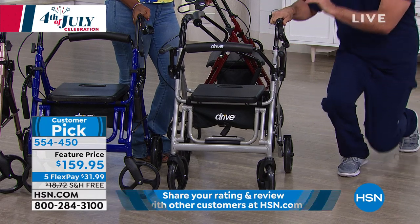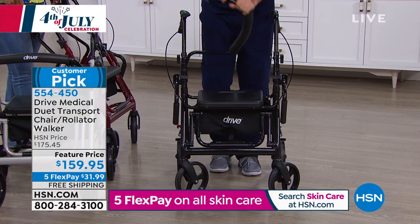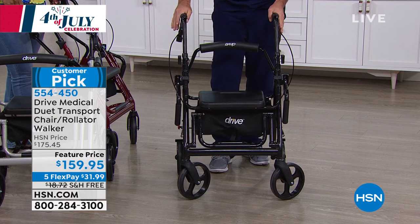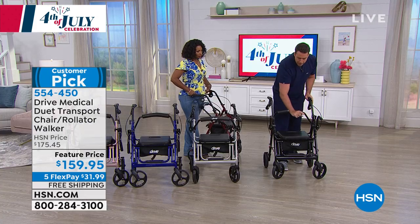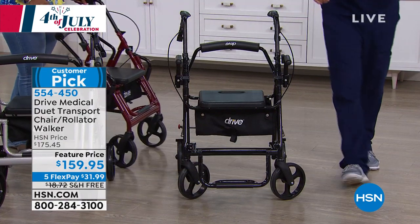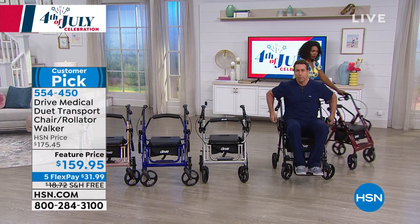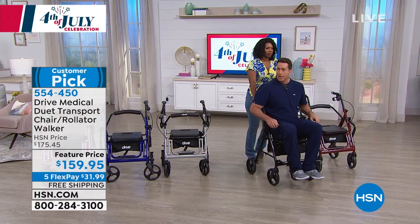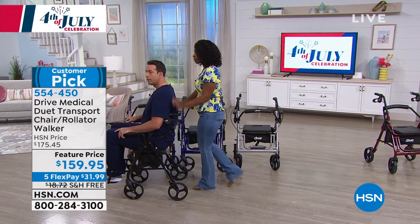The backrest is reversible — I'll show you now. In rolling walker mode I can reverse the backrest just by clipping it out of one side and clicking it into the other. Then I lock these brakes — that's the safety feature so it doesn't move on me. Now I have a padded armrest that clicks up on each side, and an adjustable footrest I can pull out. I'll take a seat and ask my co-host to push me so you can see — at 230 pounds — how easy it is to push the Duet compared with a wheelchair.